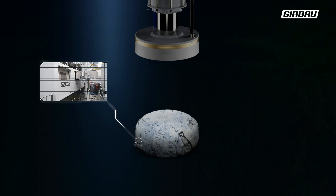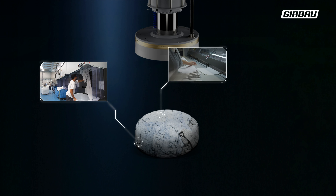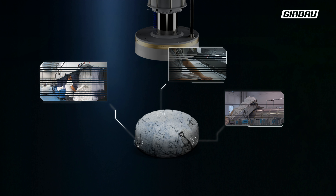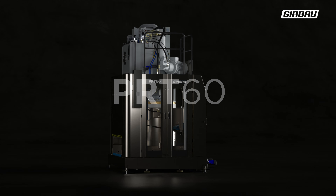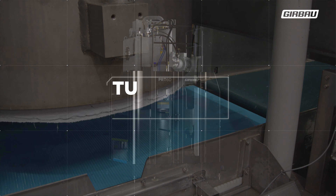We know that you were always looking for ways to reduce consumption in the drying phase or minimize the working hours of your laundry, also willing to process more linen with your existing tunnel batch washer. That's why we present PRT 60, a solution that comes to make a difference in your laundry in many ways.